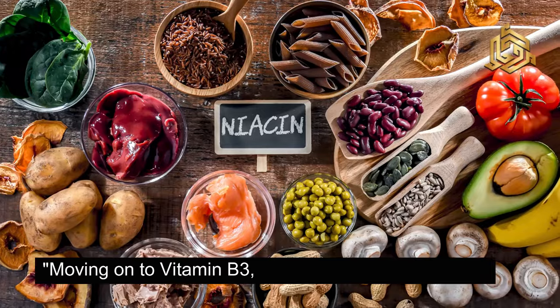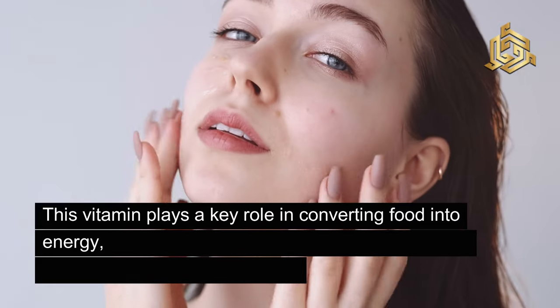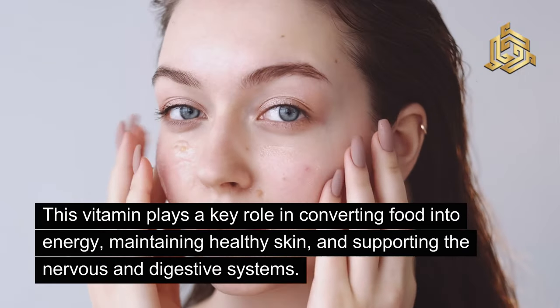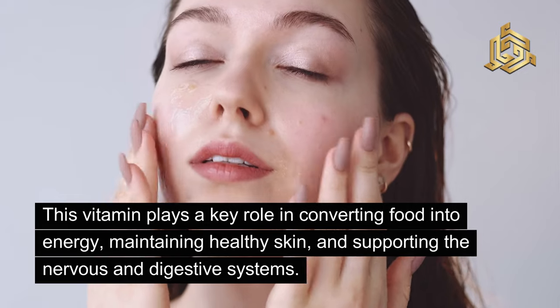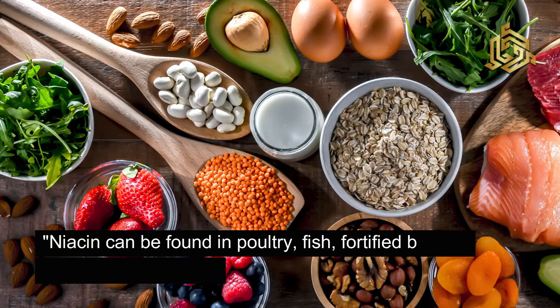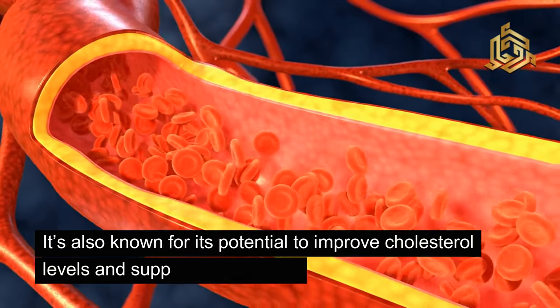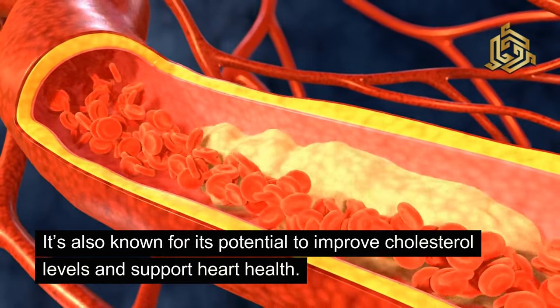Moving on to vitamin B3, commonly known as niacin. This vitamin plays a key role in converting food into energy, maintaining healthy skin, and supporting the nervous and digestive systems. Niacin can be found in poultry, fish, fortified breads, cereals, and peanuts. It's also known for its potential to improve cholesterol levels and support heart health.